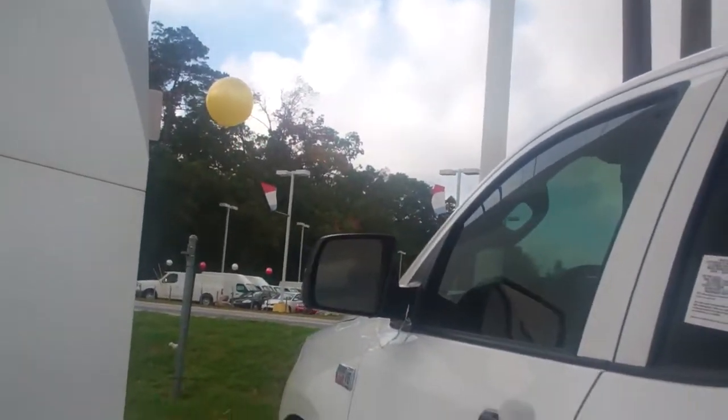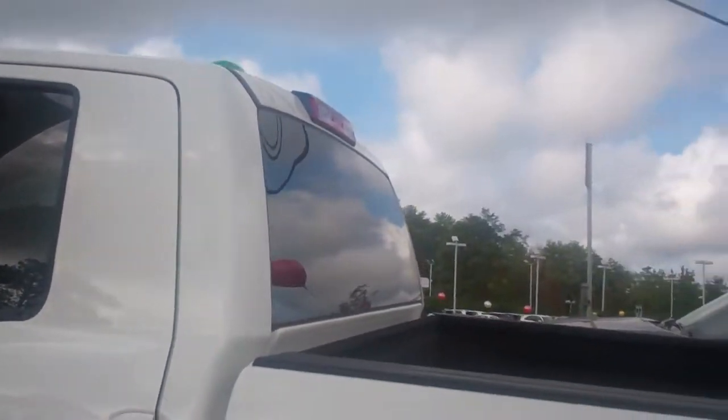This vehicle has everything you want in a work truck, Mr. Carson. I look forward to doing business with you. Thank you.